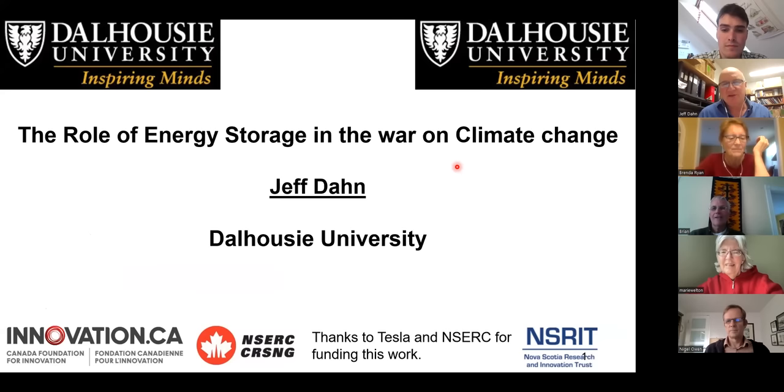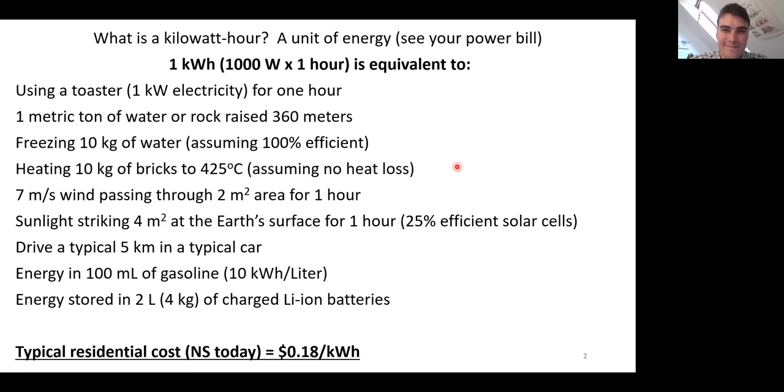I want to talk about energy storage and the importance it's going to play in the war on climate change. I want to start by talking about measuring energy and the units — the kilowatt hour, the megawatt hour, the terawatt hour. These are the most convenient units. Everyone should be familiar with the kilowatt hour because it's how you're charged for energy use — it's on your power bill. A kilowatt hour is equivalent to using a thousand watts for one hour, so if you use a toaster which takes about a kilowatt and use it for an hour, that uses a kilowatt hour.